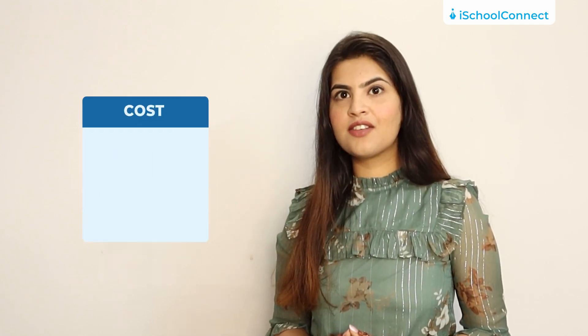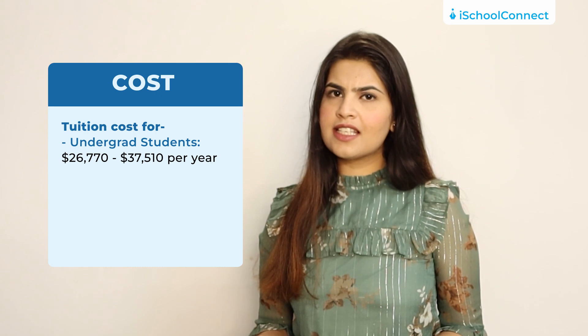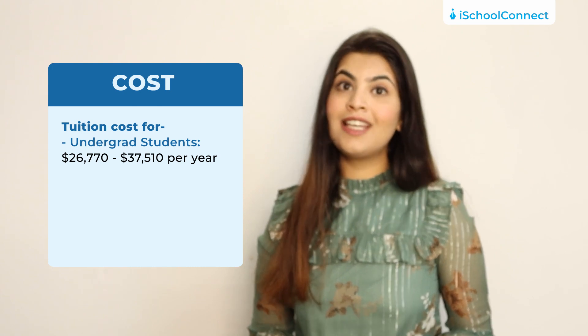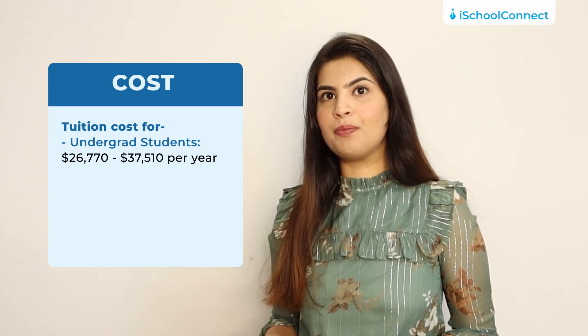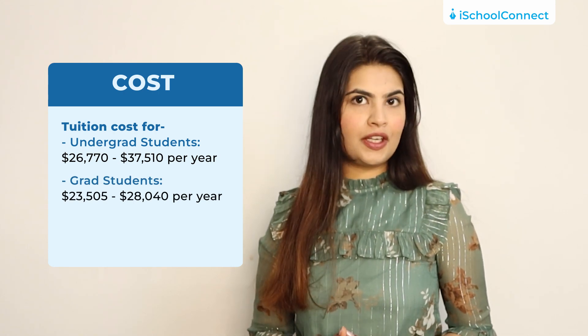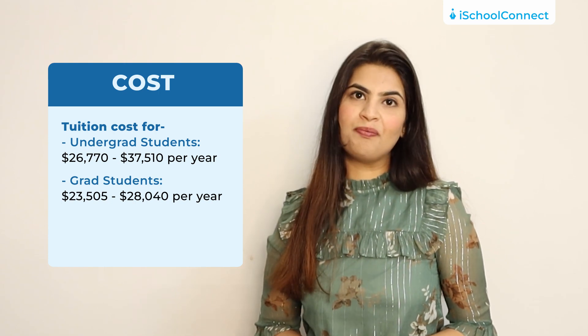Coming to the cost of education, the approximate tuition costs for undergrad is between $26,770 and $37,510 per annum, depending upon which course you pick. For grad students, it ranges from $23,505 to $28,040 per annum.